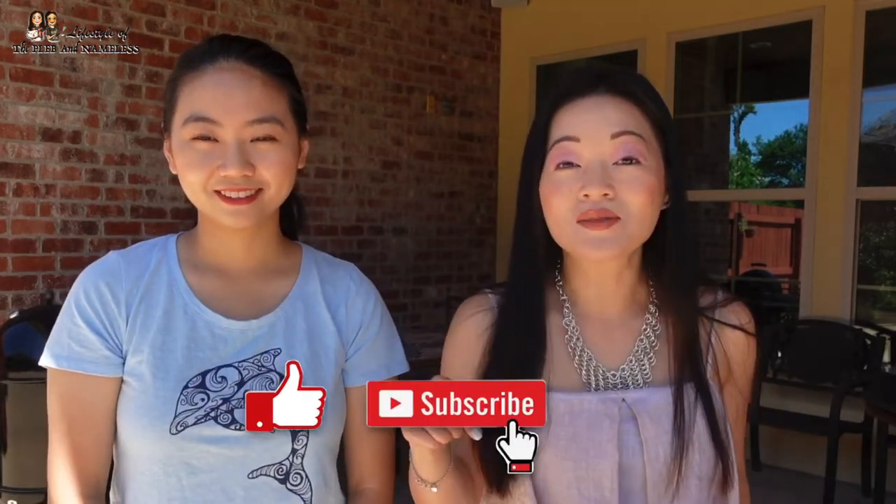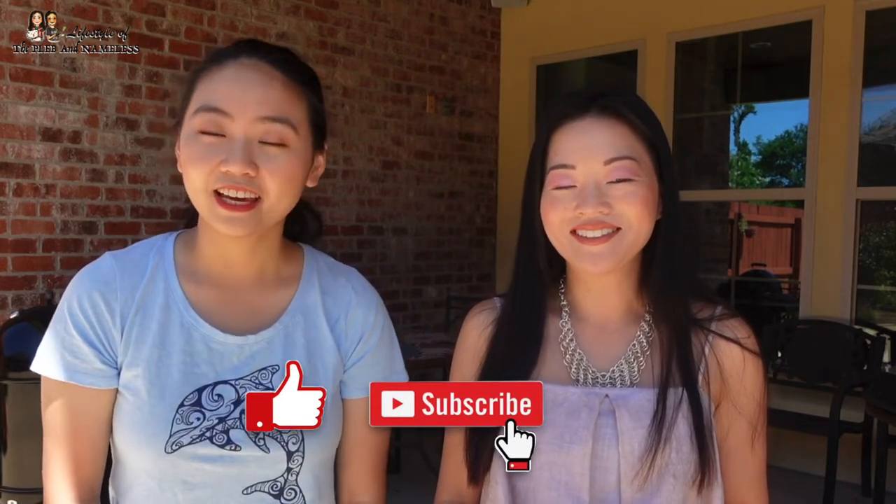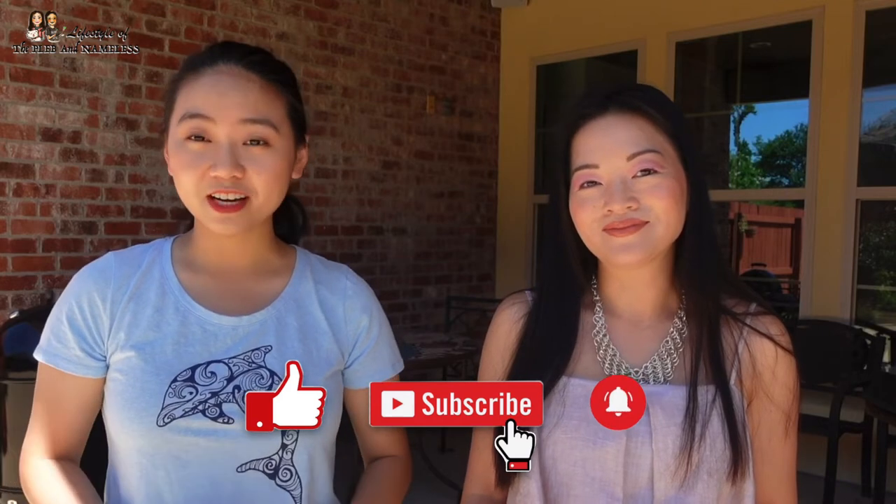Thanks for coming with us to shop at Target. We hope you enjoyed this video. If you liked it, please give us a thumbs up and hit that subscribe button so you can follow us for more shop with us videos. Turn on that notification bell so you don't miss any updates from this channel. You can find us on Instagram at Plebe and Nameless — we have lots of exclusive content for you there. Thanks for watching! See you guys next time on Lifestyle of the Plebe and Nameless. Bye!